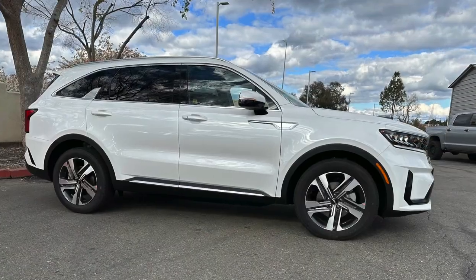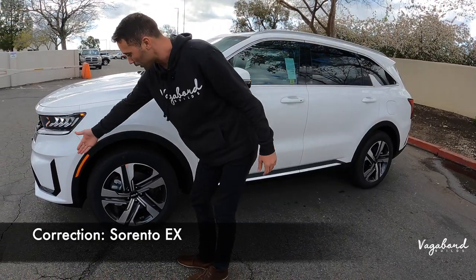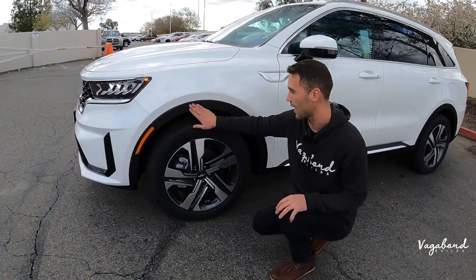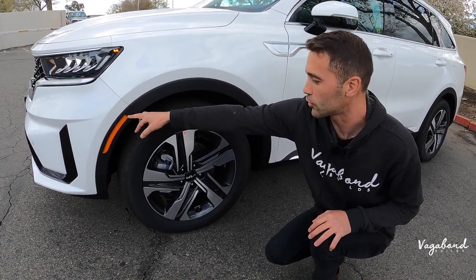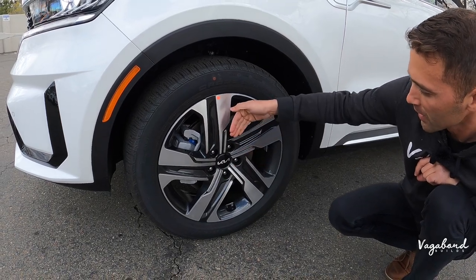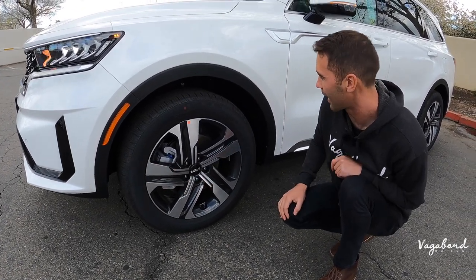Coming over to the side — from that lower front bumper you've got that matte black plastic trim connecting over to the wheel well in that textured matte black plastic. Very durable, so it lasts a long time. Parking marker integrated into that trim. Dropping down to the dual-color rim: gunmetal gray in a glossy look with a machine-surface silver. You're running Continental Cross-Contact tires at 235/55/19s.